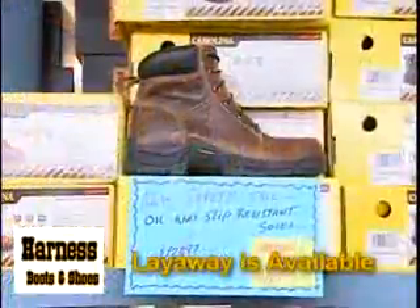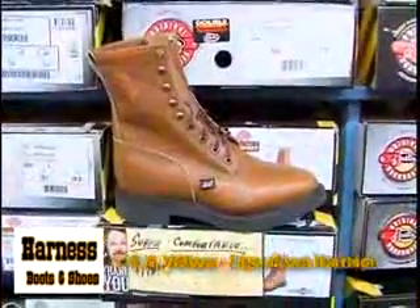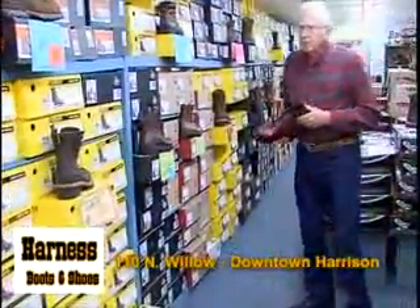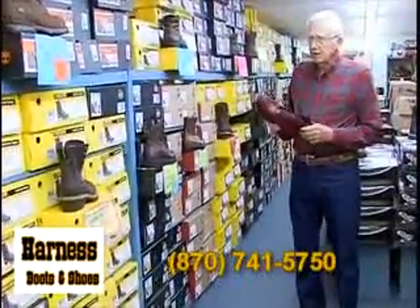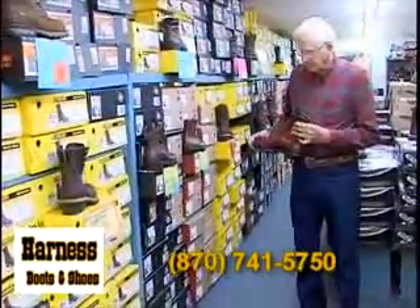In this department, this is where we carry our work boots. They're Red Wings, they're Carolinas, they're Justin, Georgia boots — a whole bunch of brands. We deal with old companies that's been around a long time. I have more faith in them testing their boots out good before they put them out in production, but we've got work boots.